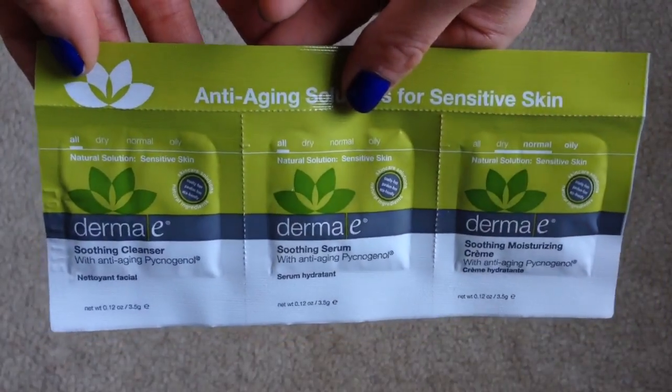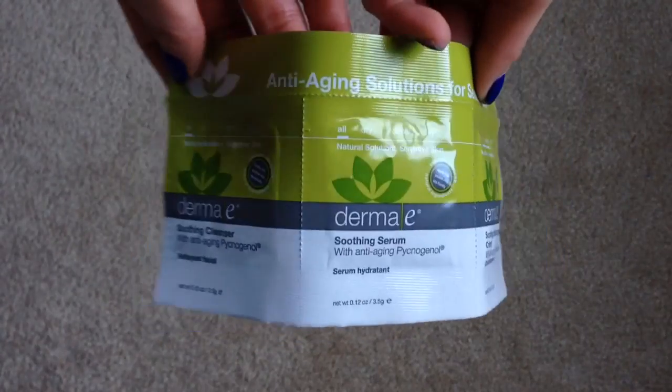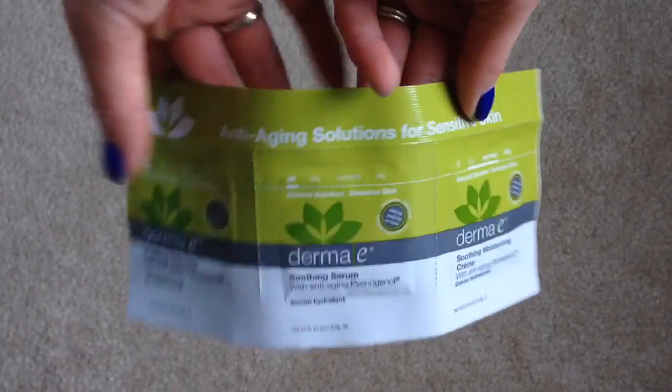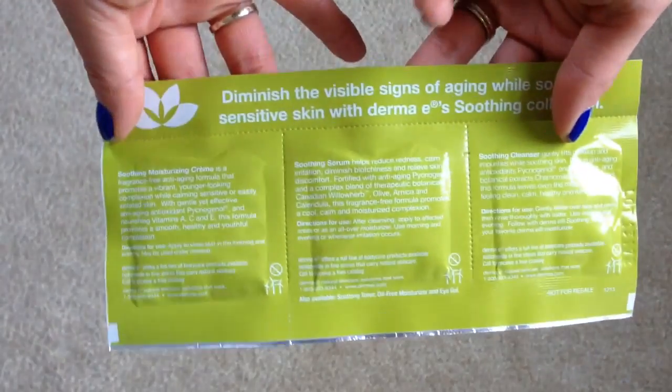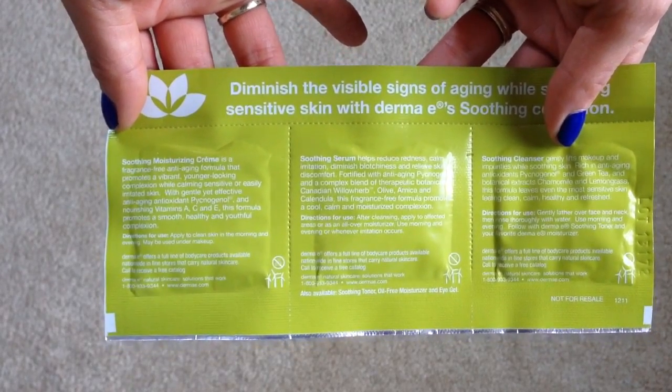The next thing I have in here is a trio of samples — it's like a three-step skincare regimen. This is from Derma E and there is a cleanser, a serum, and a moisturizer. These are supposed to be anti-aging and it looks like there are a lot of natural ingredients — I'm seeing vitamin A, C, and E, olive oil, chamomile, lemongrass, just to name a few. Something like this is kind of handy for traveling. I always like skincare samples anyway.